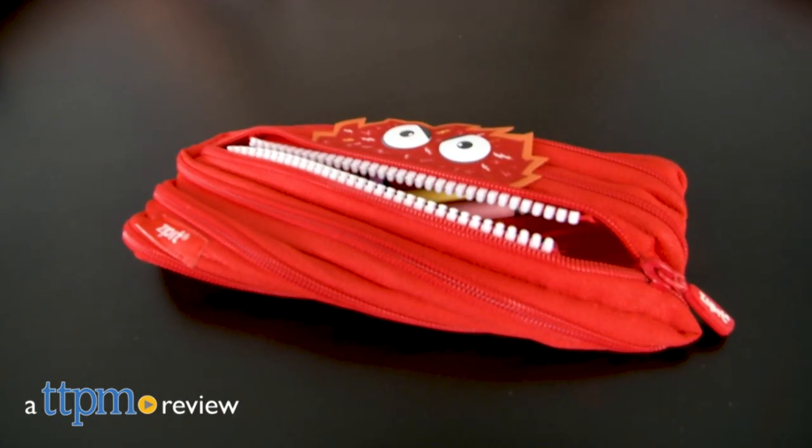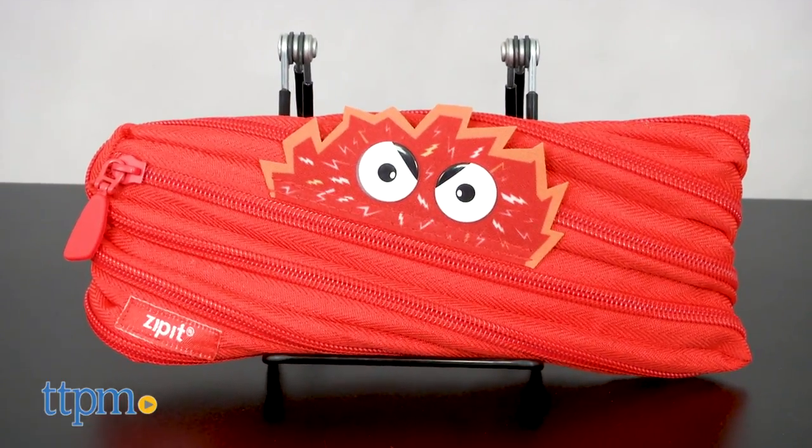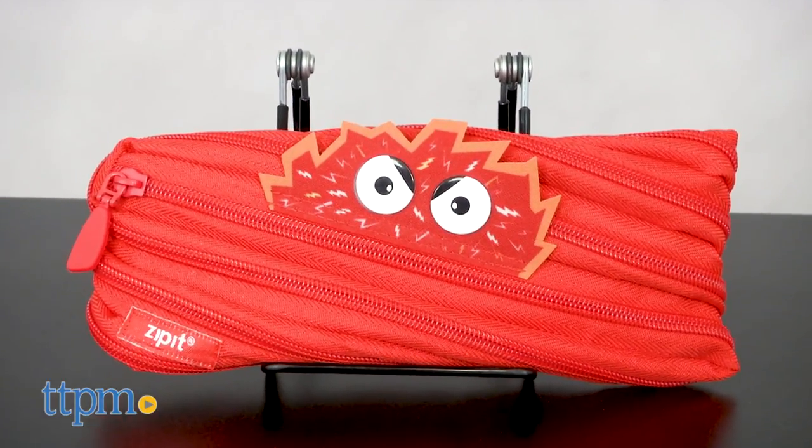Pencil storage doesn't have to be boring. Hi, I'm Laurie from TTPM. With ZipIt, you get funny monsters storing your pencils, and with the talking monstar pouch Volt, you get a funny monster character to interact with through a free app.